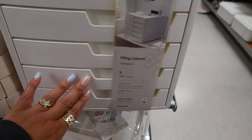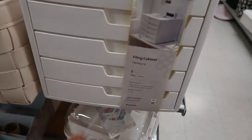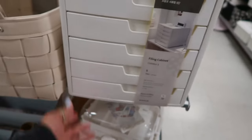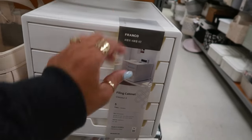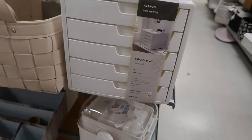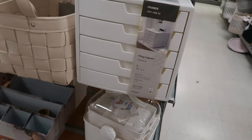Here's a cool little filing cabinet with five drawers for $30. Oh, that would be perfect for makeup palettes — you can just lay them in there, stack them in, lipsticks, all kinds of stuff.